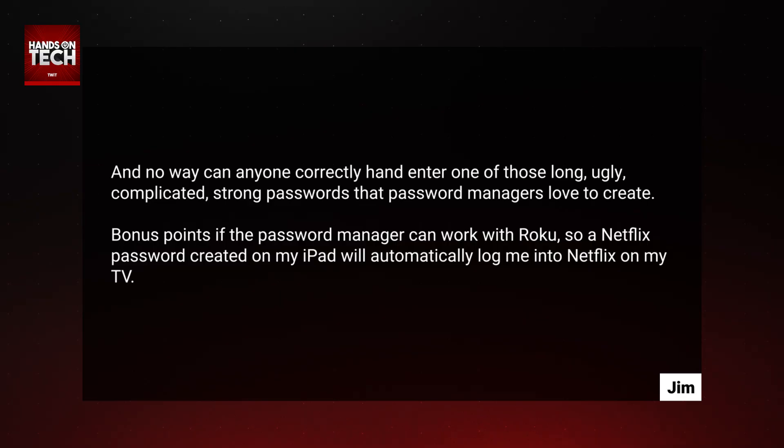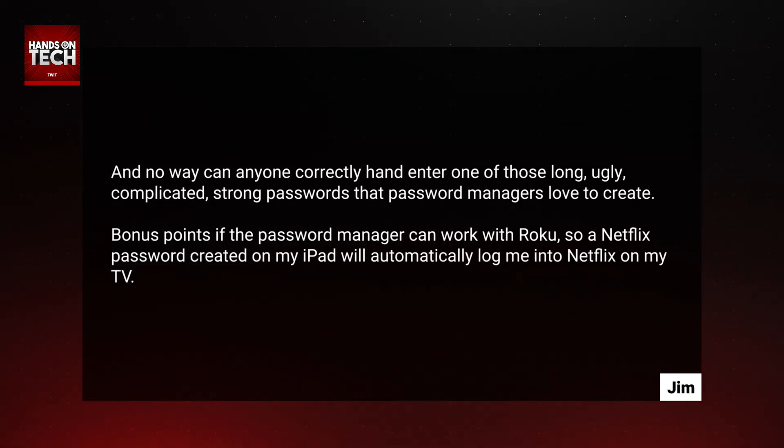Bonus points if the password manager can work with Roku, so a Netflix password created on my iPad will automatically log me into Netflix on my TV.